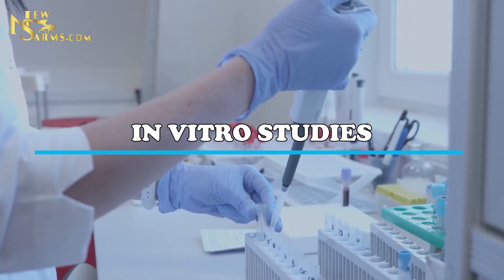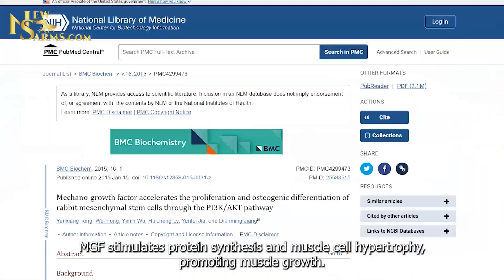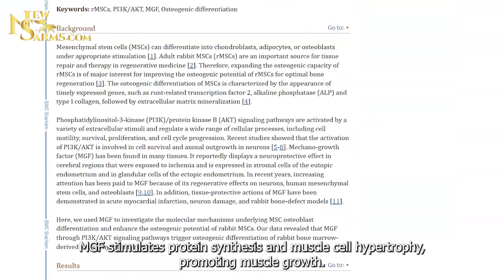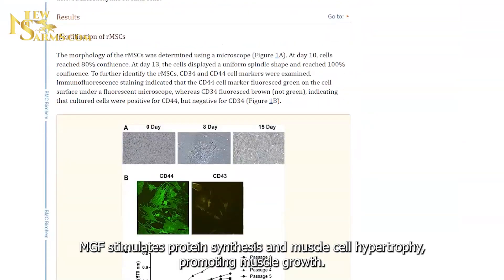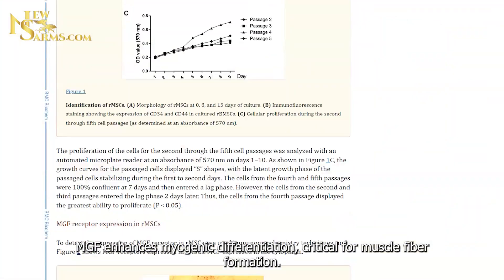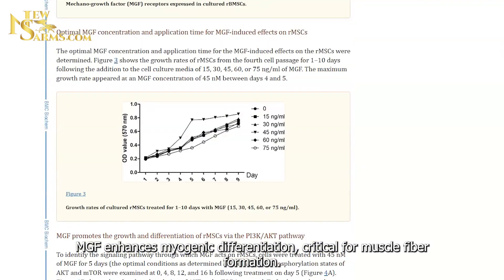In vitro research highlights. MGF stimulates protein synthesis and muscle cell hypertrophy, promoting muscle growth. It also enhances myogenic differentiation, which is critical for muscle fiber formation.